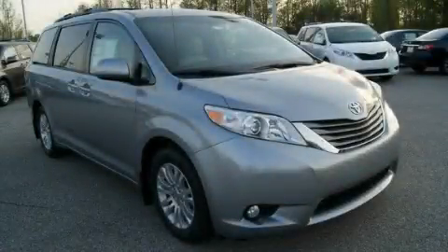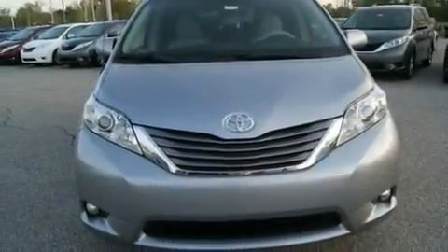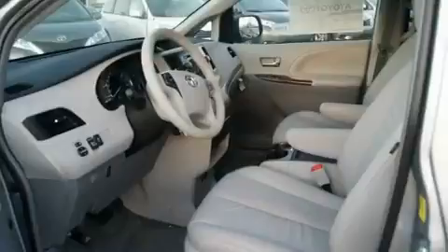This is a brand new 2011 Toyota Sienna — the vehicle with enough space for you and yours. It has a 3.5-liter six-cylinder engine and an automatic transmission.